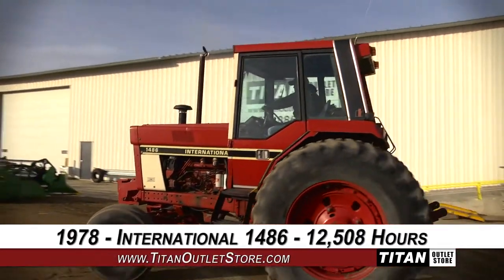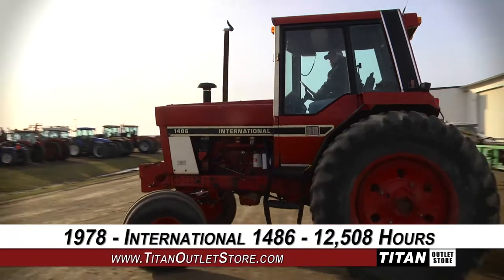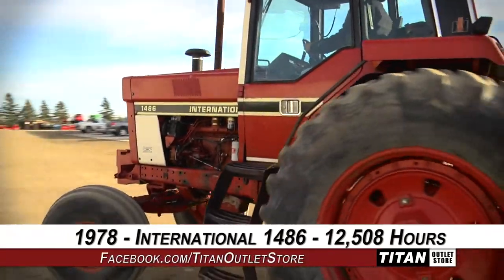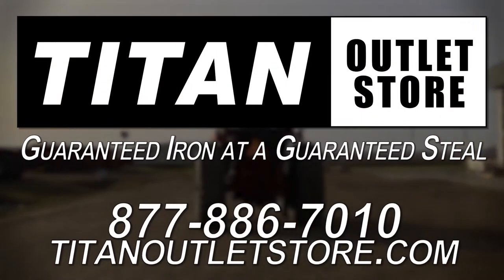Thank you for viewing this International 1486. Interested in this tractor? Give our sales staff a call at 877-886-7010. Interested in viewing more equipment? Go online to TitanOutletStore.com. Titan Outlet Store — Guaranteed Iron at a Guaranteed Price.